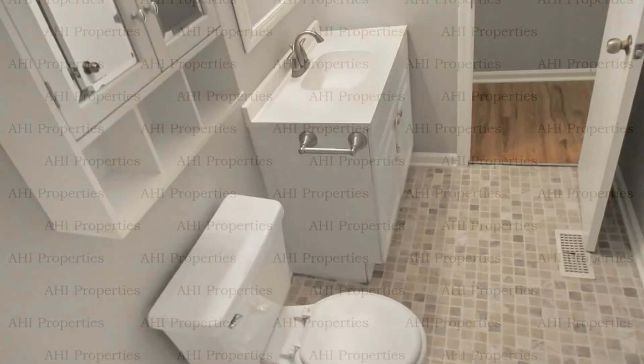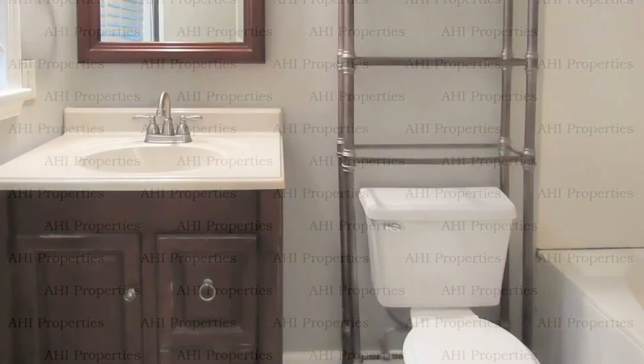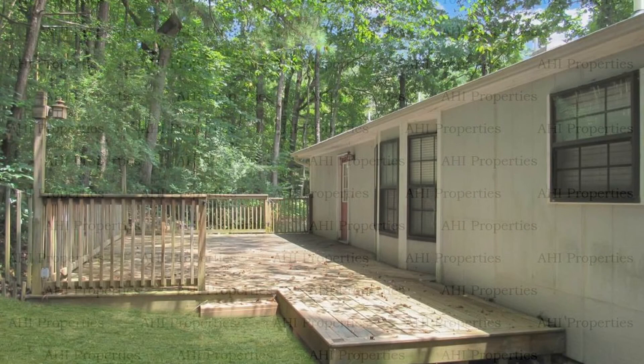The well-appointed bathrooms have wonderful fixtures. There is a huge backyard with an open deck on a secluded corner lot on a cul-de-sac with driveway parking.